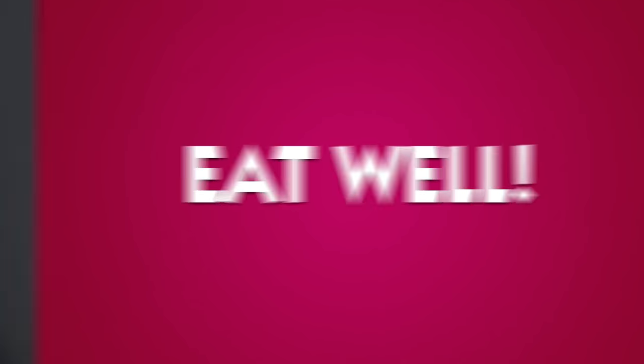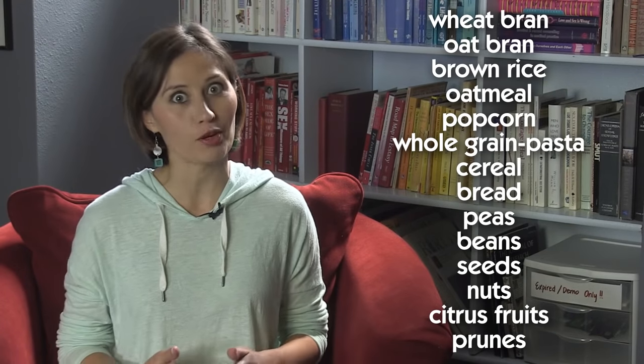Step one: eat well. The digestive system starts with the mouth, then the esophagus, down to your stomach, intestines, rectum, and out the anus. So the healthier the things are that you put in your mouth, the healthier and less stinky their exit will be out the anus. Here's a list of foods for your mouth that are great for most anuses.